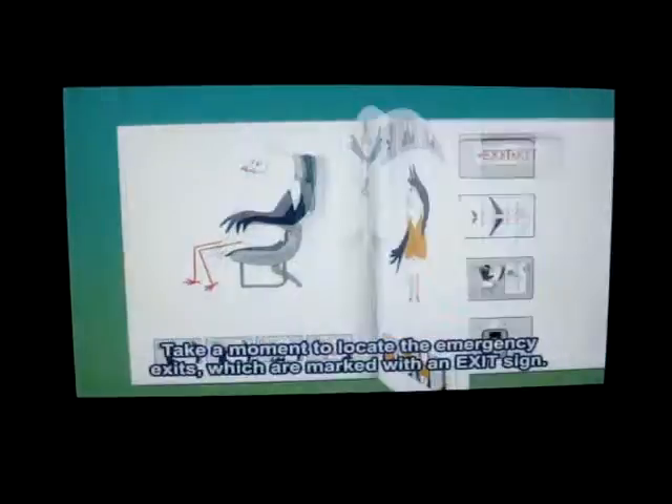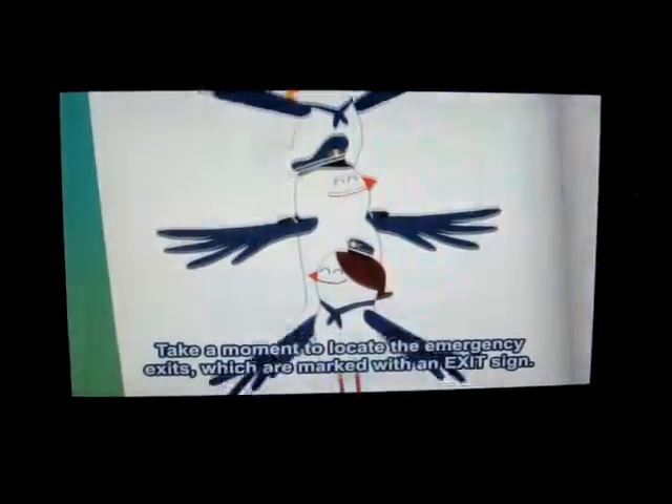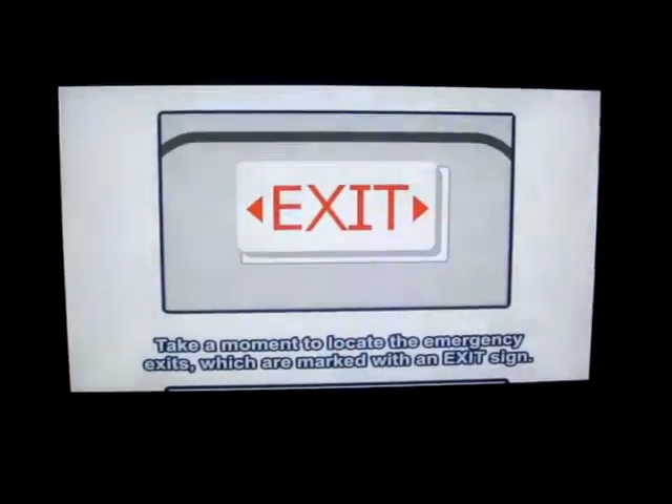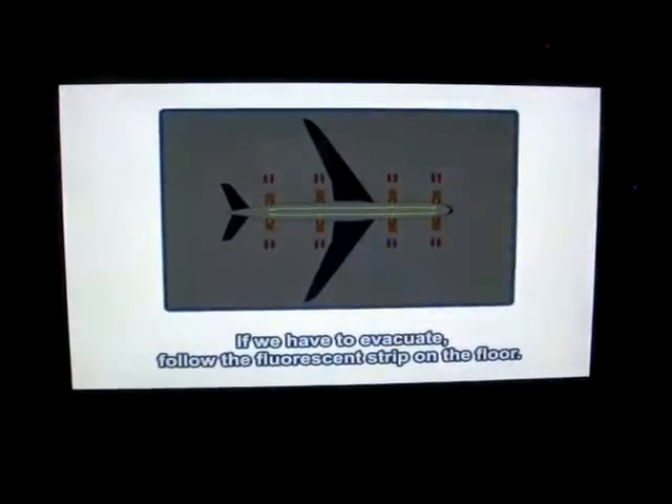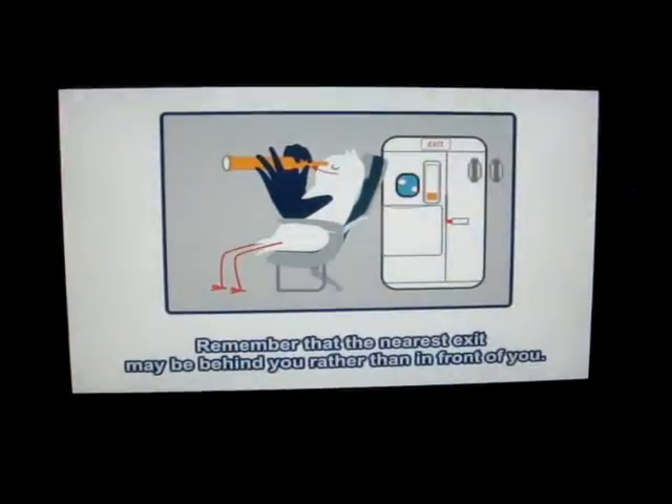Now take a moment to locate the emergency exits, which, funnily enough, are marked with an exit sign. If we have to evacuate, follow the fluorescent strip on the floor. And remember that the nearest exit may be behind you, rather than in front of you.